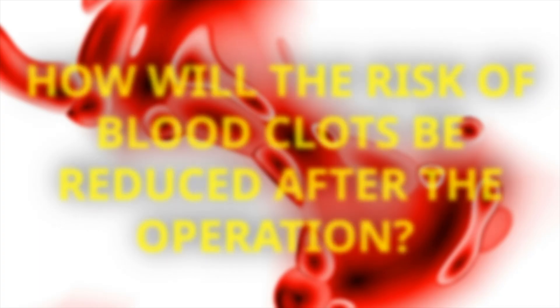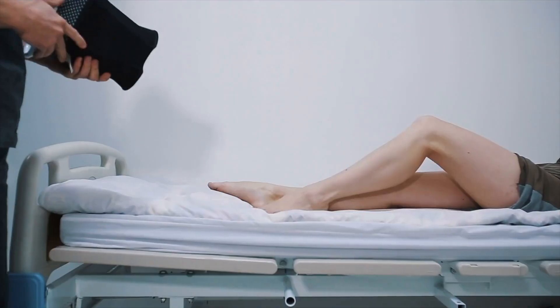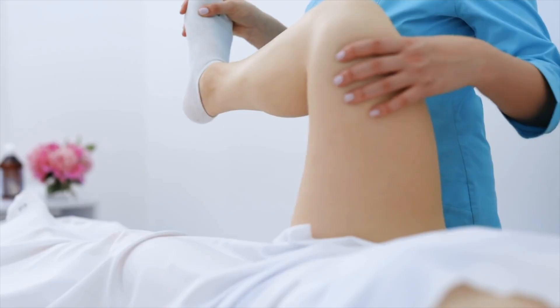How will the risk of blood clots be reduced after the operation? Internationally, there is continuous awareness about this among both patients and doctors, though awareness in India may be lower than needed. During the operation, compression stockings and special massage boots are used to prevent deep vein thrombosis in the calf muscle. We add various other preventive measures as well. Additionally, after the operation, a physiotherapist will help you become mobile quickly, restoring both your ability to work and your confidence. Light exercises, including some lung exercises, will be necessary after surgery, and we will provide you with full training.